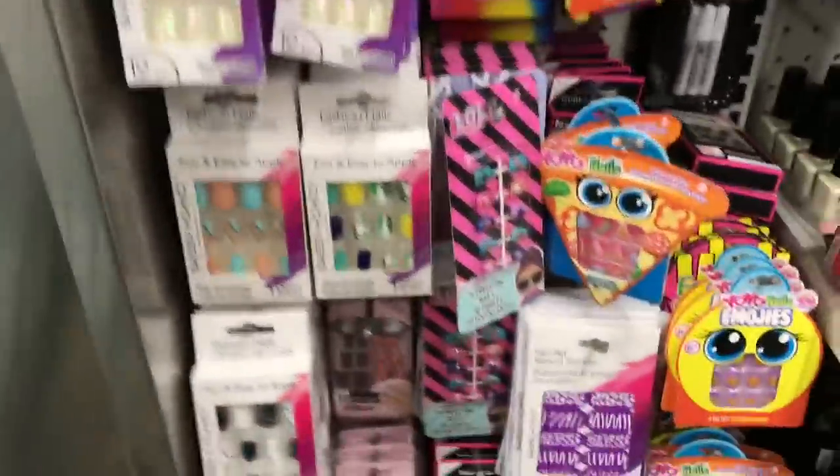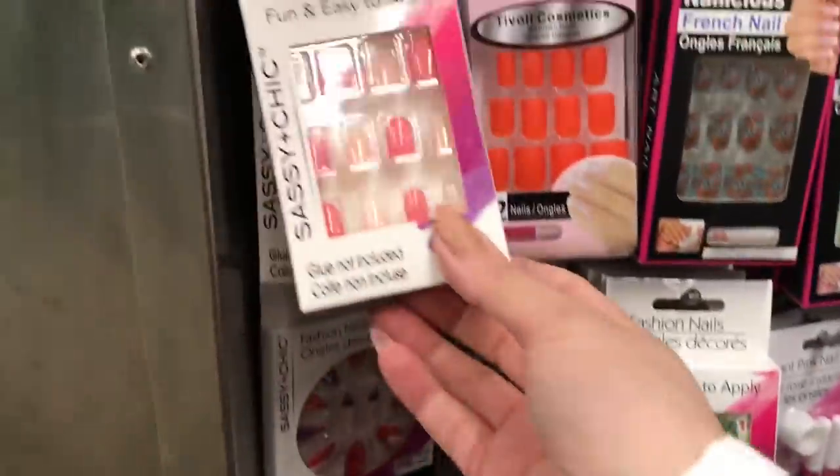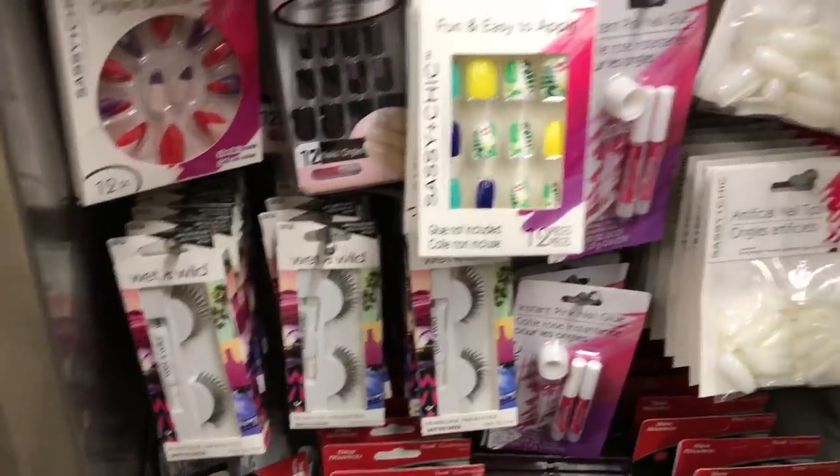I almost walked past the nails and forgot to film for you - I know you guys like looking at these. These are a pretty colored set. It's amazing how quickly the coffin ones sell - just a few short days ago they were here and now they're gone.